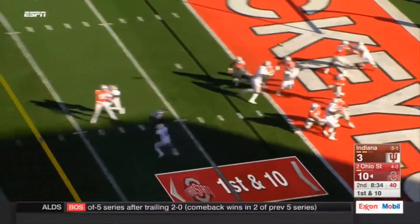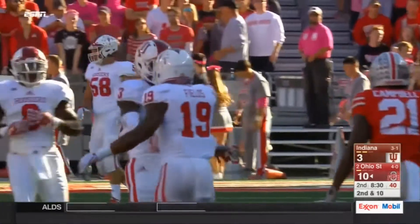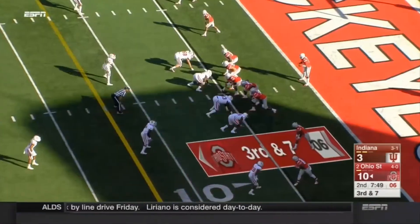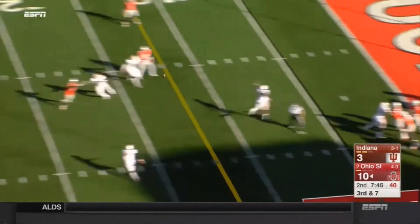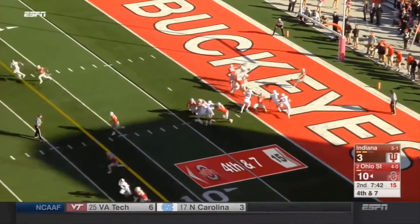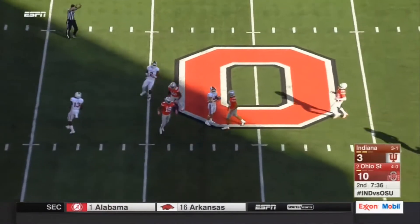Barrett from the end zone — he wants the deep ball, looking for Paris Campbell. Broken up, and Campbell turned into the defensive back. Barrett looking for room on second down and ten, gets only to the five. Four-man rush, Barrett well protected, fires a strike — but that goes right through the hands of Paris Campbell. Cameron Johnston gets away a good kick.